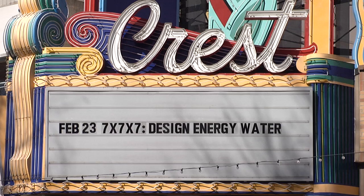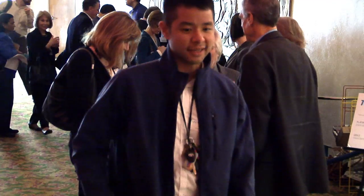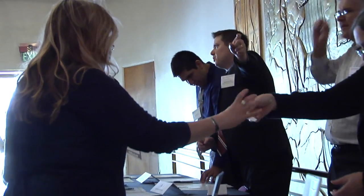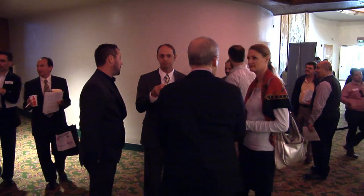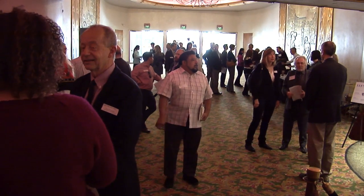The 7x7x7 program really starts with the idea of what are we going to do with 10,000 campuses across the state of California that have some terrific buildings but really need to be updated so that they can meet the objectives of water conservation, electrical sustainability, and most important, improving education and the educational environment. This started about a year ago and this is really the culmination of that event.